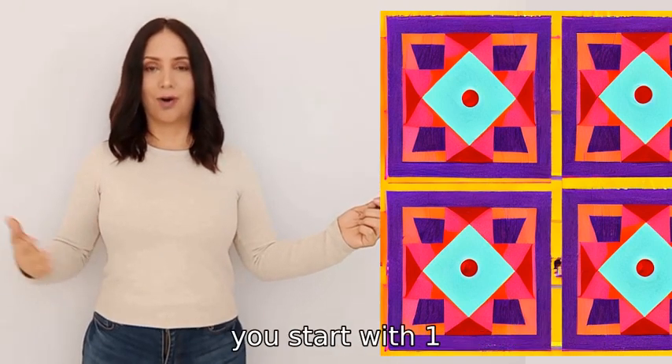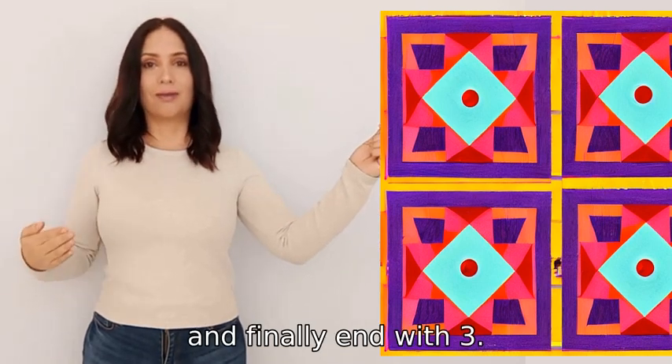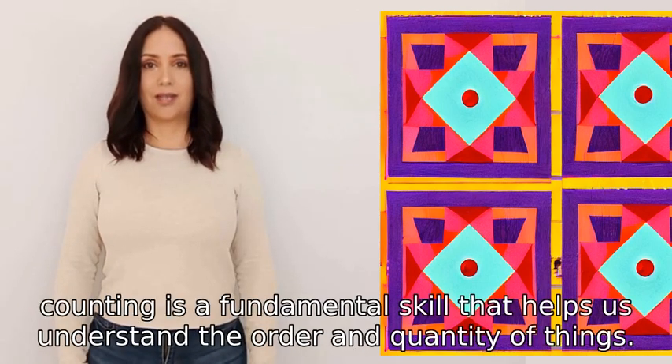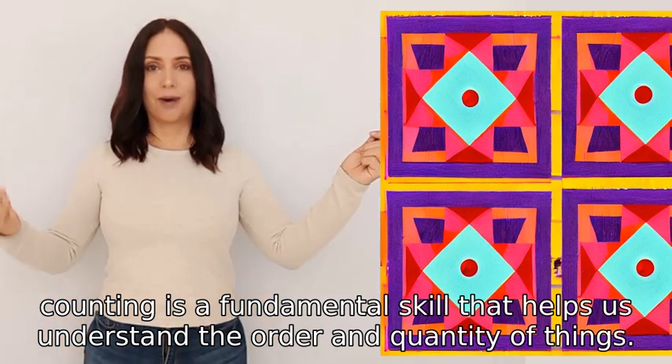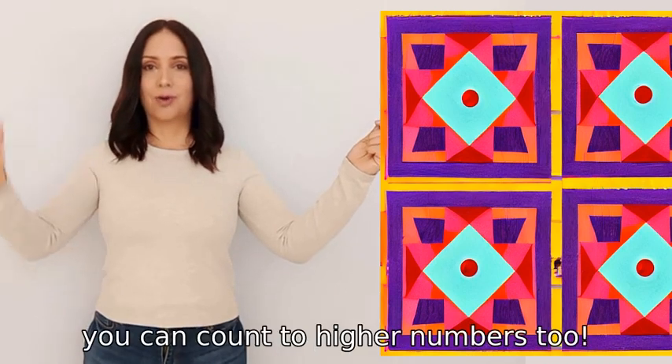So, to count to three, you start with one, then go to two, and finally end with three. Remember, counting is a fundamental skill that helps us understand the order and quantity of things. With practice, you can count to higher numbers, too.